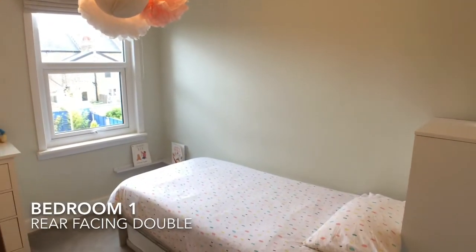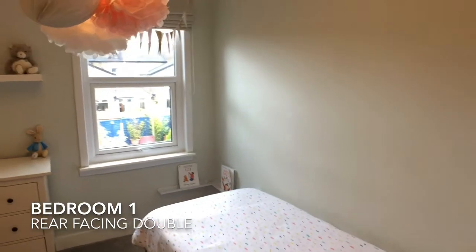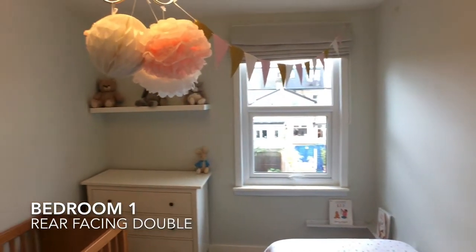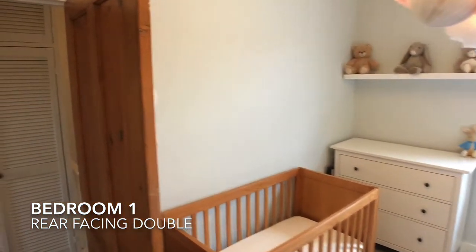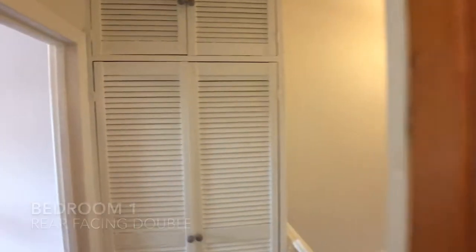The first bedroom is a rear-facing double. There is also a built-in hallway cupboard for storage.